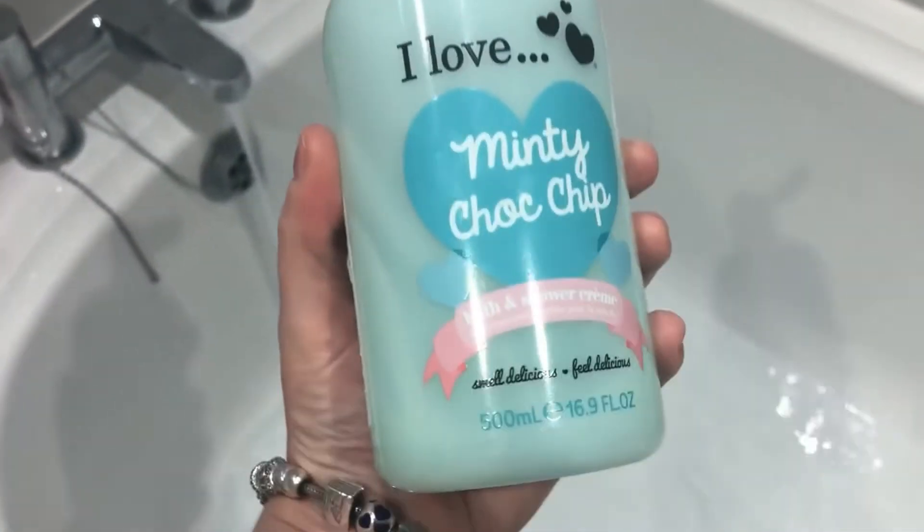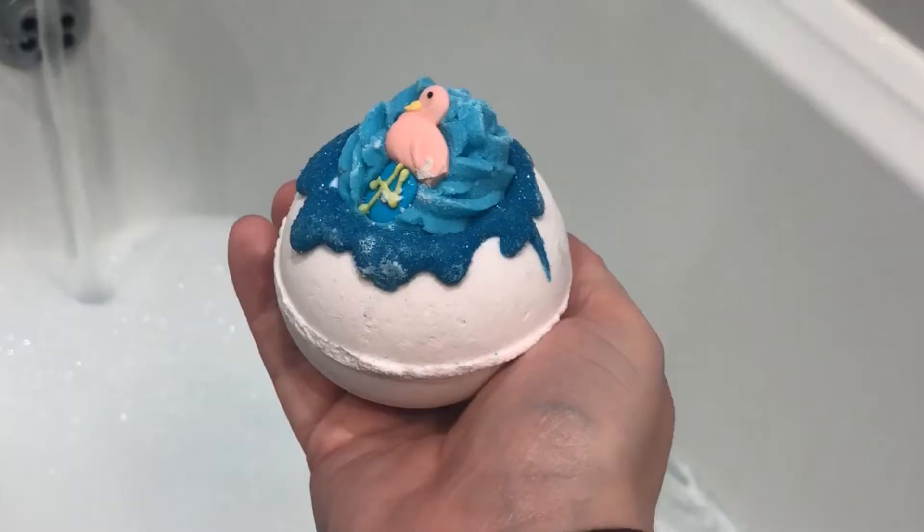One of my favorite things to do for self-care when I really want to treat myself is run a hot bath with lots of bubble bath. I'm using this minty choc chip scented one from I Love — it makes amazing bubbles, it's gorgeous, and it goes super bubbly as you can see.